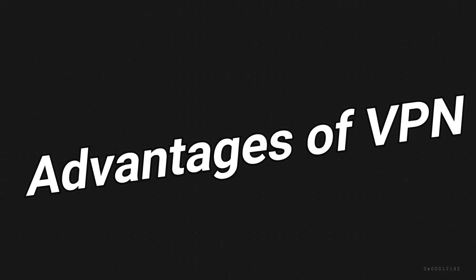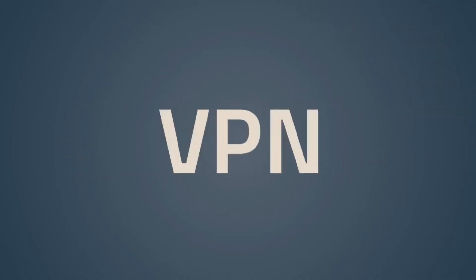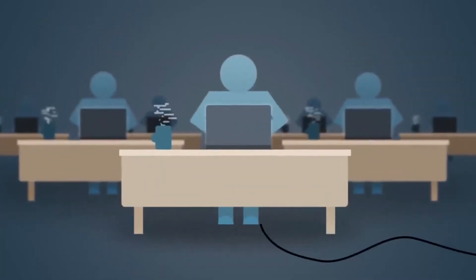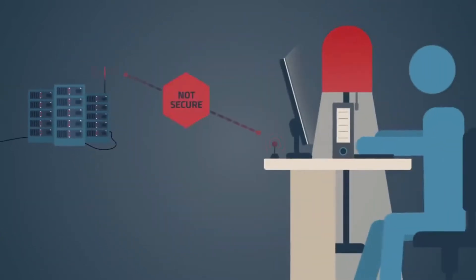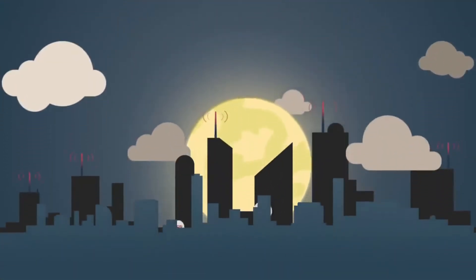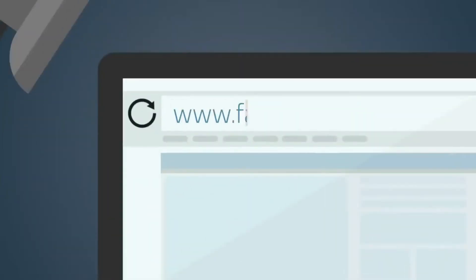Before diving in, let's quickly discuss the advantages of VPNs, or why you should use one. A VPN, known as a Virtual Private Network, is like your online guardian. Firstly, it enhances your online privacy by masking your IP address, making it very difficult for anyone to track your online activities — particularly important in an age of increasing online surveillance. Secondly, a VPN provides an extra layer of security by encrypting your data, making it almost impossible for hackers to intercept and decipher your personal information.